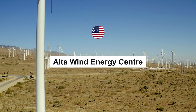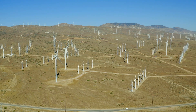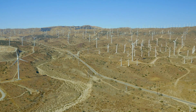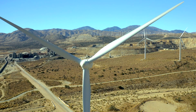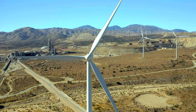Now, let's travel to the sun-kissed plains of California, where the Alta Wind Energy Center stands tall. This sprawling onshore wind farm features a remarkable assembly of 586 turbines, churning out a massive 1,550 megawatts of renewable energy. The region's strong winds and favorable conditions make it an ideal location for harnessing clean power, reducing California's reliance on fossil fuels.